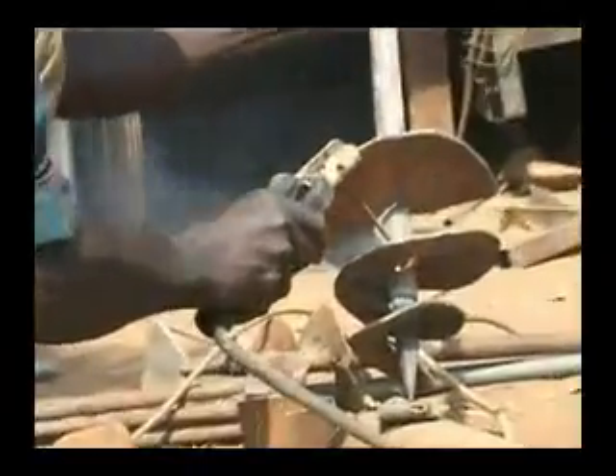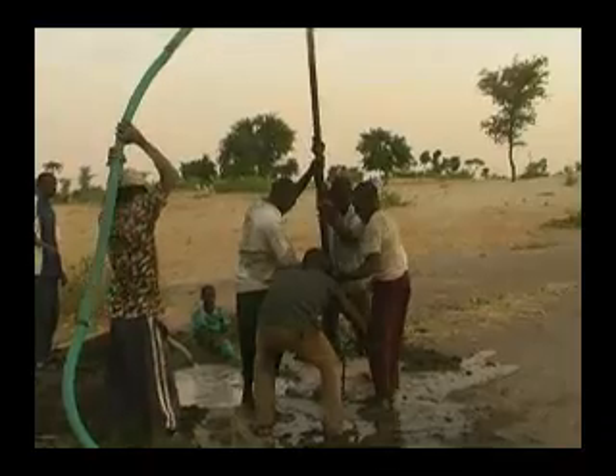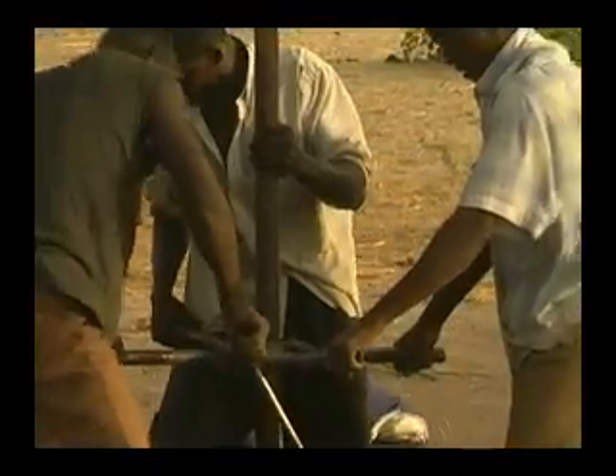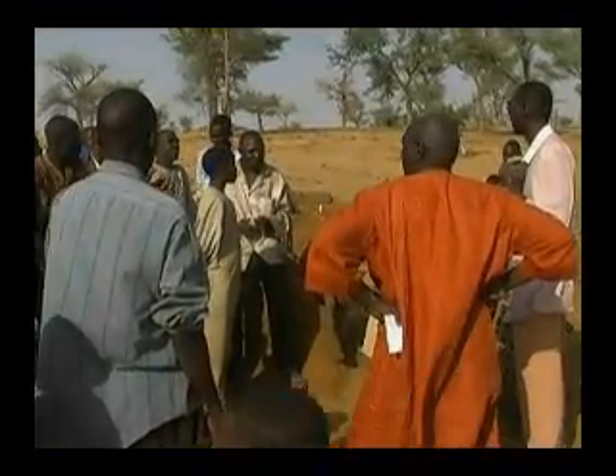Virtually all of the tools can be made in local welding shops. Private enterprises will make the tools, drill the wells, install the pumps, control the quality, and train the water users. During the well and pump installation, the more that the community participates, the higher will be their feelings of ownership of the water point.